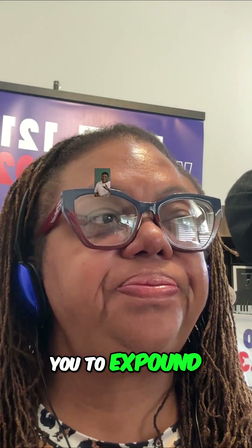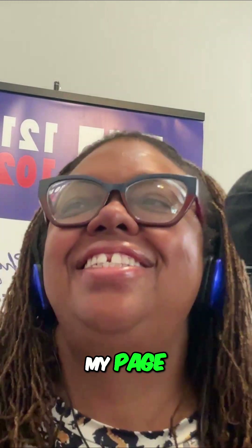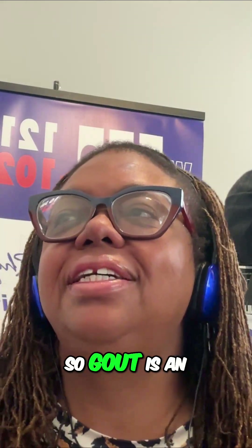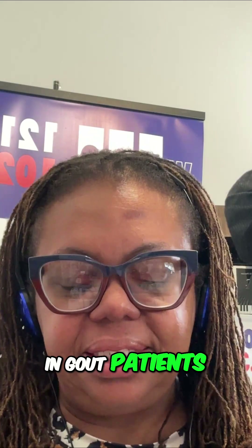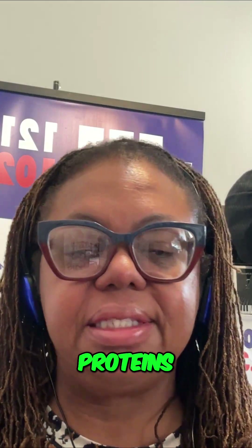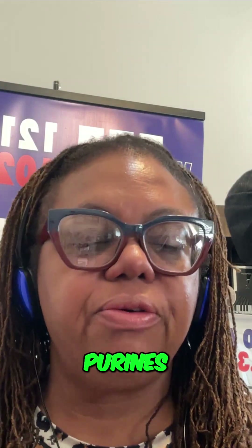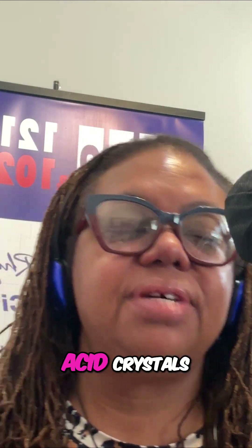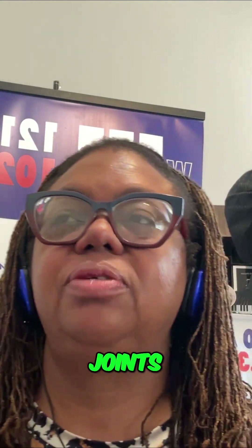Gout is a form of arthritis, an inflammation condition. In gout patients, they can't properly break down purines, which are proteins. When their body breaks down proteins, they create too many purines, which become uric acid crystals. Those crystals like to hang out in your most distal joints.